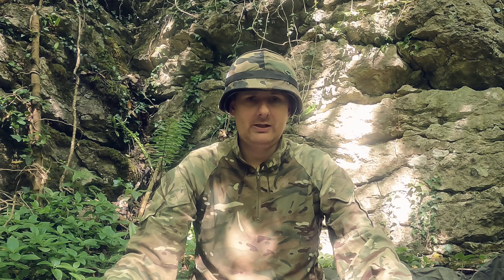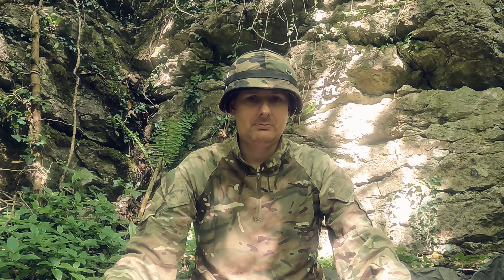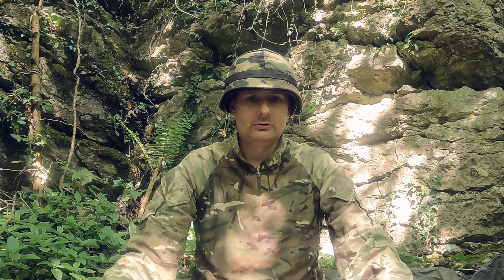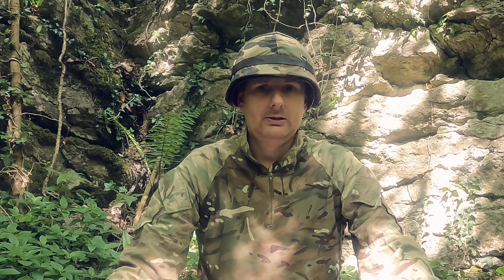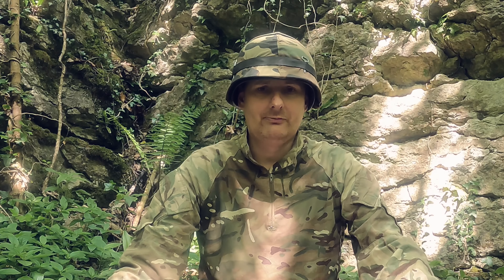During World War Two you'd see the helmets in their bare painted metal state, also with helmet nets for adding foliage, and then later on in the war you'd often see helmet covers.